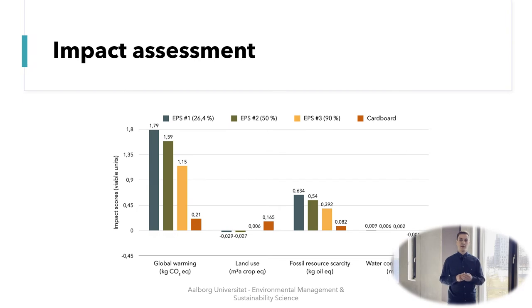As we can see on the graphs, overall the impacts of cardboard are lower than for EPS, except for land use. When we look at land use, we could also see that as the recycling rate of EPS increased, the impacts also increased. We found that this was because of the energy required for the recycling process of EPS. So even though recycling is a good thing in environmental terms, there is still an environmental cost to the process of recycling.